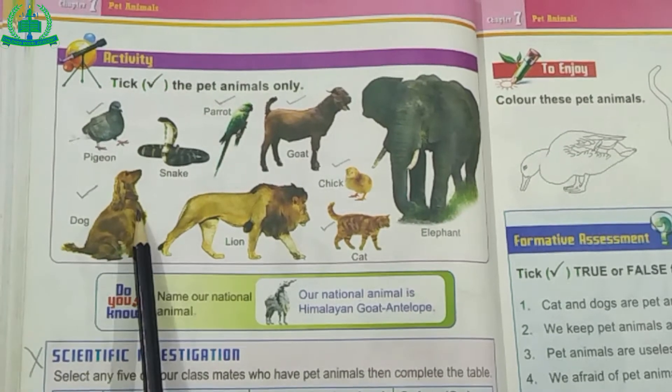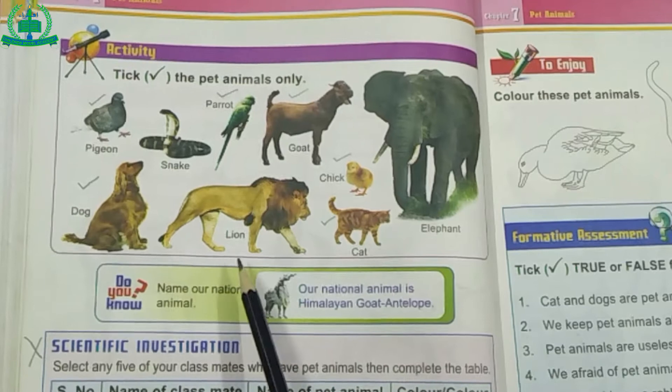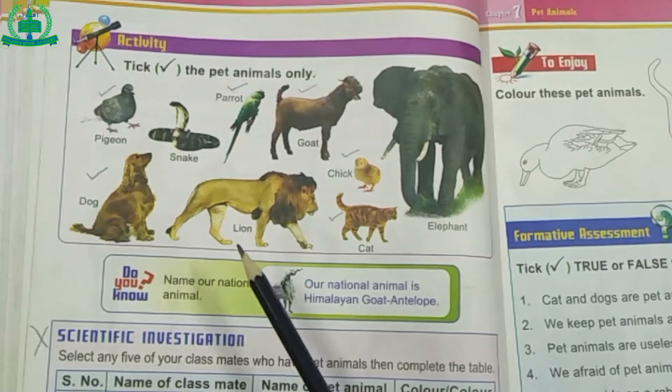Tick mark on pet animals. While next, Elephant and Lion are wild animals.